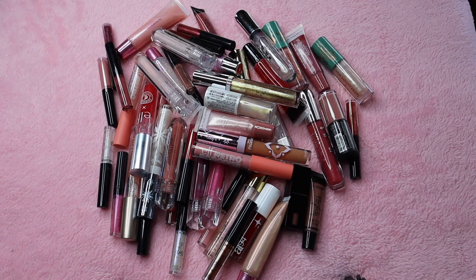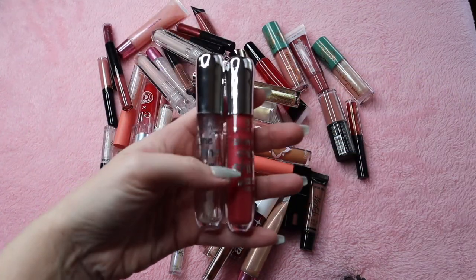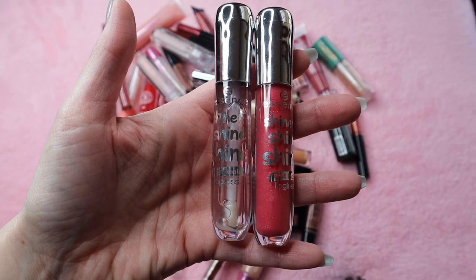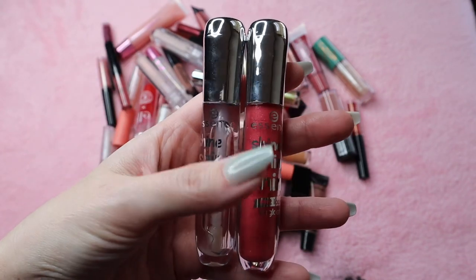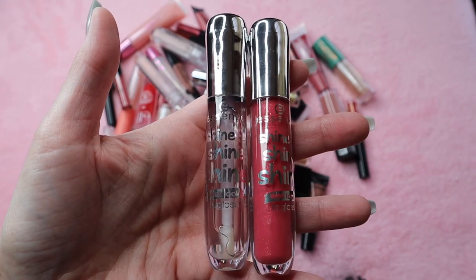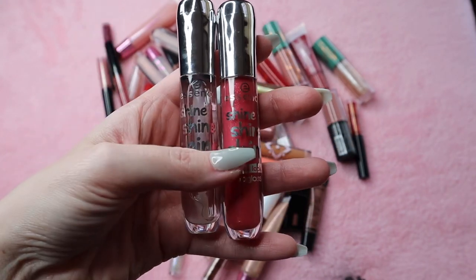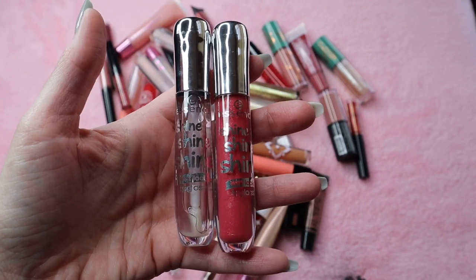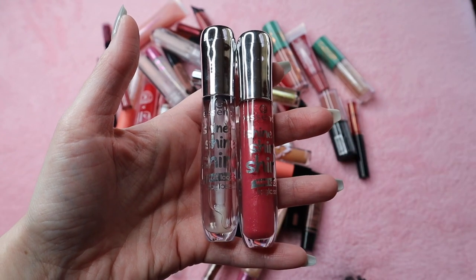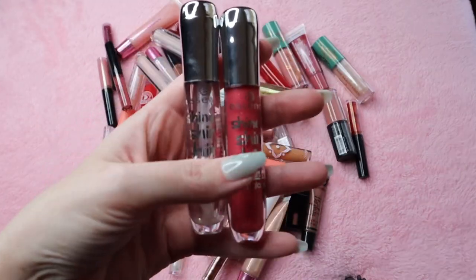I don't even know where to begin so we'll just start swatching. I have two of these — the Essence Shine Shine Shine Lip Glosses. They have now reformulated these, so these are the original ones. I've heard conflicting things about whether the new ones are as good, so I don't know. I'm going to declutter these, and I would definitely like to repurchase the clear one in the new formula.